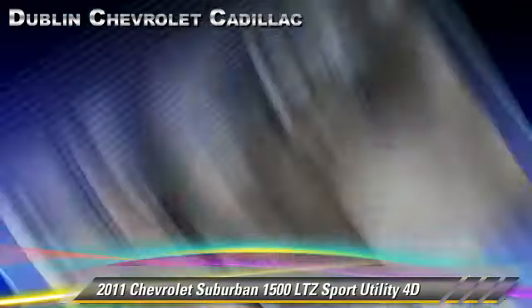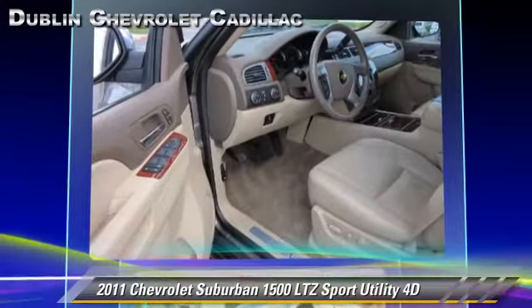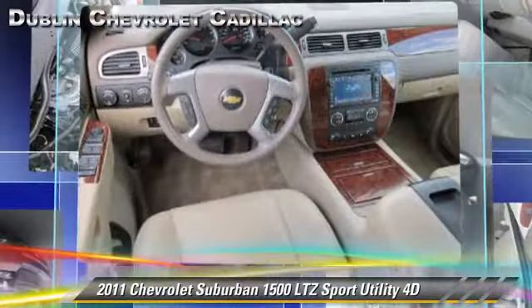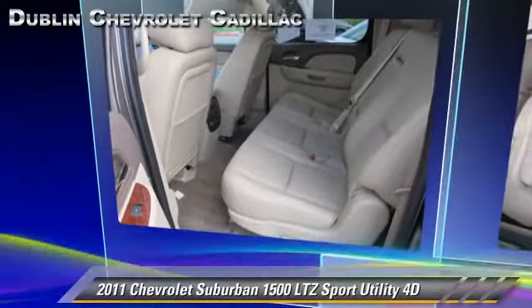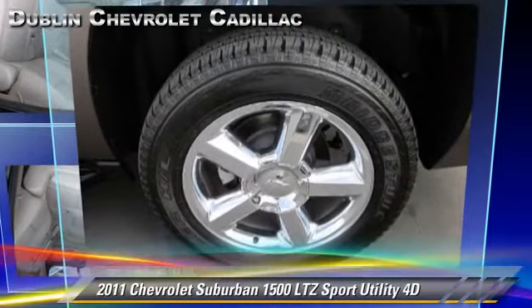Safety features include front and rear side airbags, four-wheel ABS, and StabiliTrak. Comfort and convenience features include quad seating, third-row seating, backup camera, heated seats, navigation system, and Bluetooth wireless.